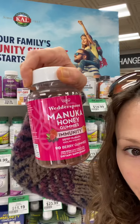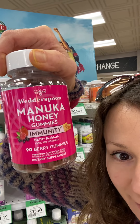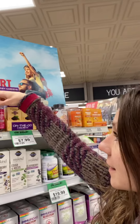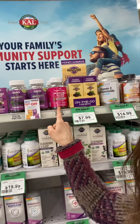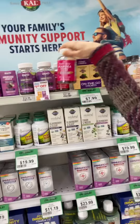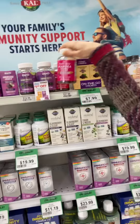Probiotics are on the list, and if you want a good probiotic, one that I really like is going to be this one here on the end cap. It's actually a vitamin C with a probiotic in it. I like that it has vitamin C too because it builds immunity, and I've tried these and they are pretty tasty.